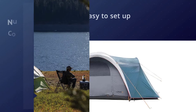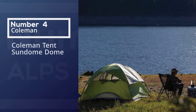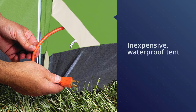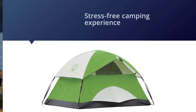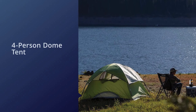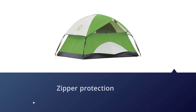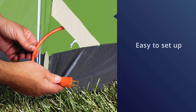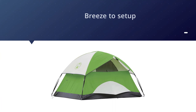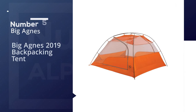Number four: Coleman Sundome dome tent. If you're looking for an inexpensive waterproof tent that still provides a stress-free camping experience, Coleman's four-person dome tent is for you. Its patented WeatherTec system includes features like protected seams, floor zipper protection, and a wind-strong frame, which means you'll be safe and dry in case of rainfall. Overall, it's a good entry-level tent that is easy to set up, strong against rain, and light on the wallet.